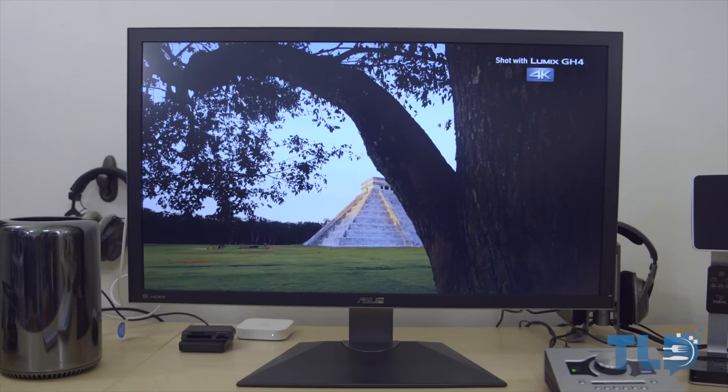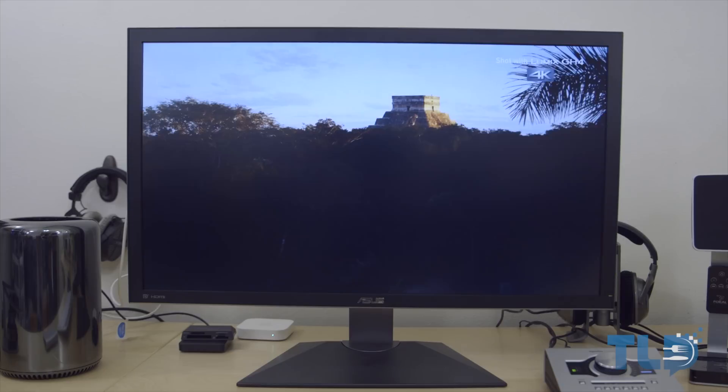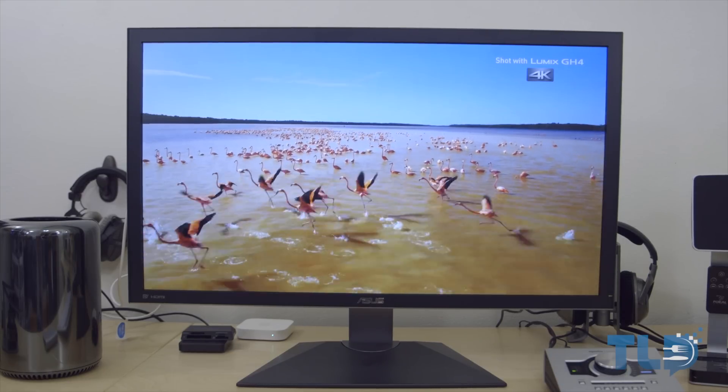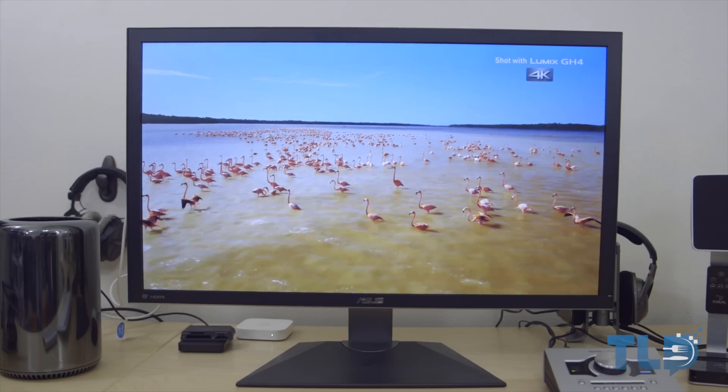I am back with some 4K content. When the Mac Pro came out, I really wanted — not necessarily needed — but wanted a 4K display to go alongside it, simply because I had fallen in love with higher resolution gadgets. Whether it's a smartphone, tablet, or laptop, the more pixels there are, the more I seem to enjoy it.